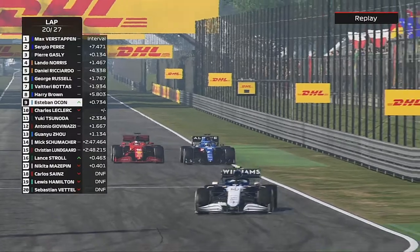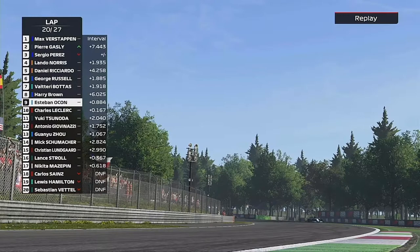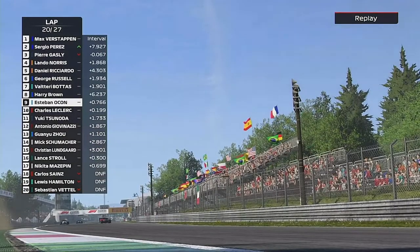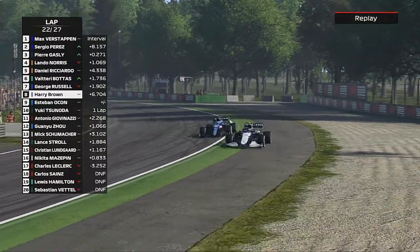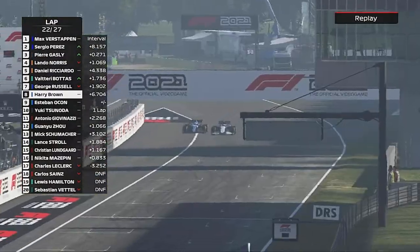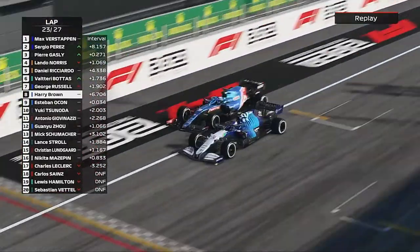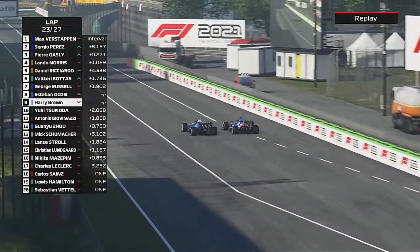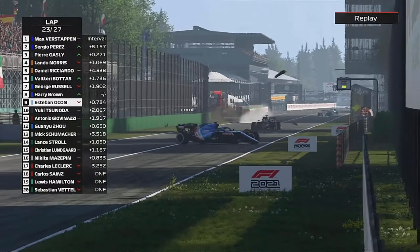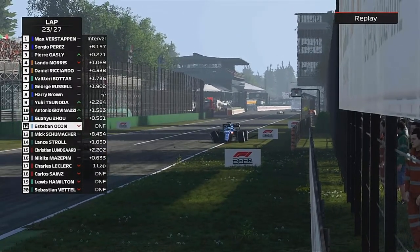Now here comes Esteban Ocon trying to go around the outside into the Parabolica. He gets the jump done as Charles pits. Now Esteban Ocon is on us — he comes at us, we push him right off the track. He's nearly overtaken us, and surely I'd have had to give the position if he hadn't put it in the barrier. And now Esteban Ocon is out of the Italian Grand Prix.